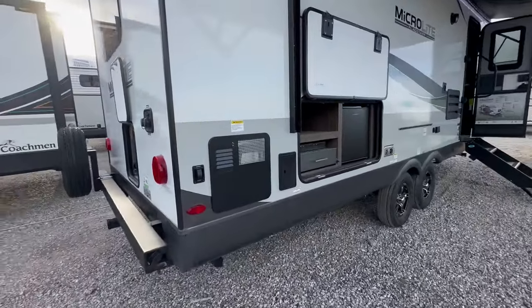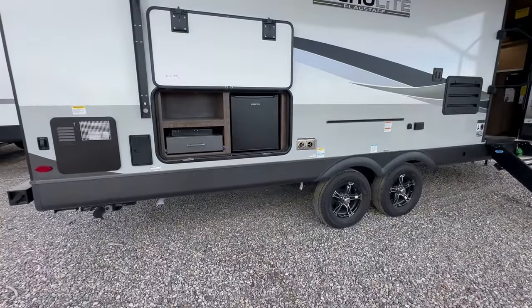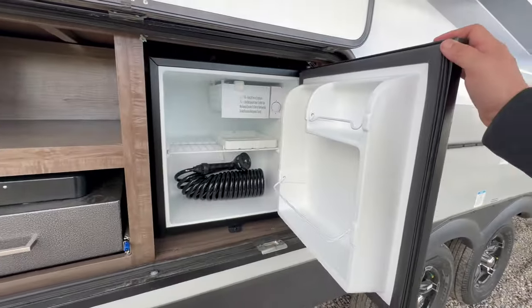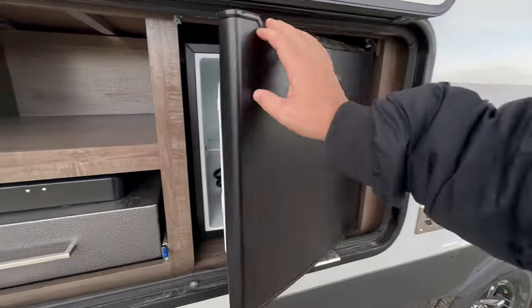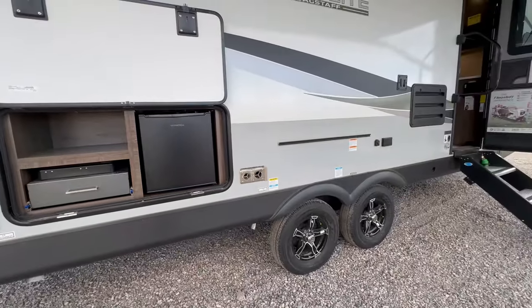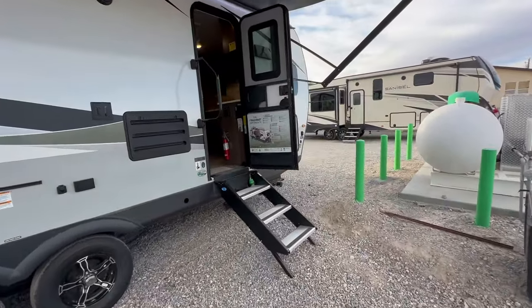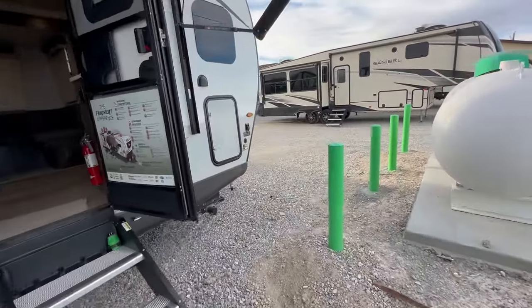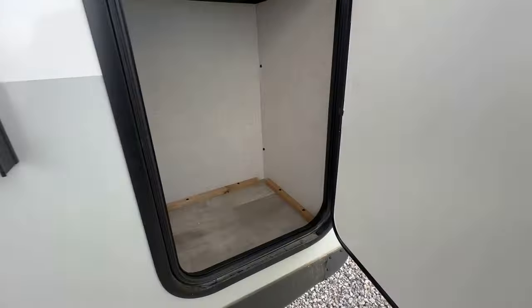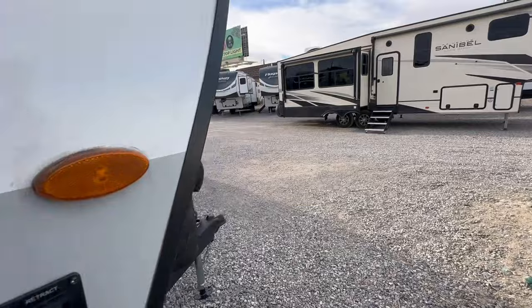It has a propane-electric hot water heater and an outside kitchen. Just remember, the outside refrigerator only works if you are plugged in — it doesn't work on an inverter or solar, even though the trailer is equipped with solar and an inverter. There's a nice-size power awning. The limited exterior storage is probably the weakest point of this travel trailer model.